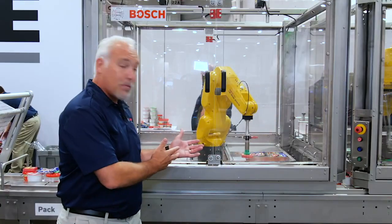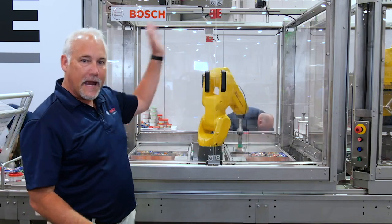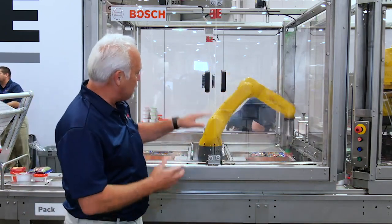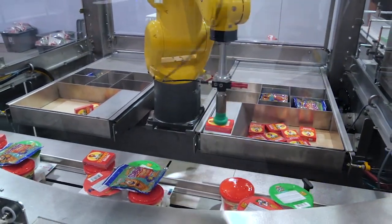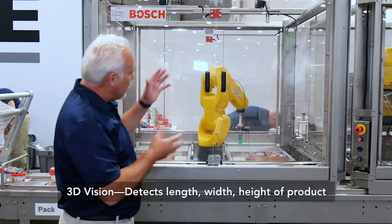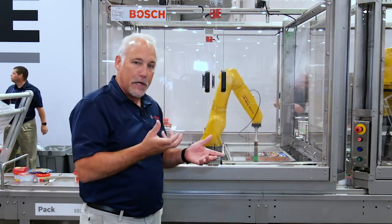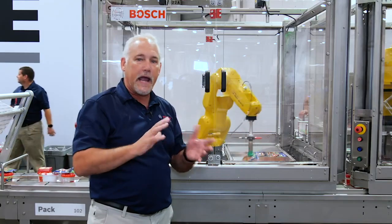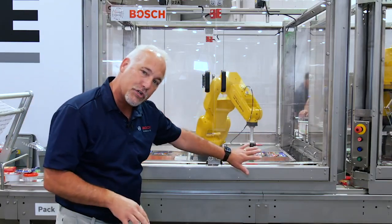In this robotic station — this is the really cool one — we've got two 3D cameras up top, one for each tray. We use 3D vision to look in the tray and we're looking at stacks of cookies. It finds the right stack, measures the height of the stack, picks the cookies, and puts them onto the stack of products. Then it looks at another section of that tray, finds a box of raisins in three dimensions, and picks that box and puts it in. The raisin can be on an angle — doesn't matter, it finds it in 3D. So it picks those last two products and places them in.